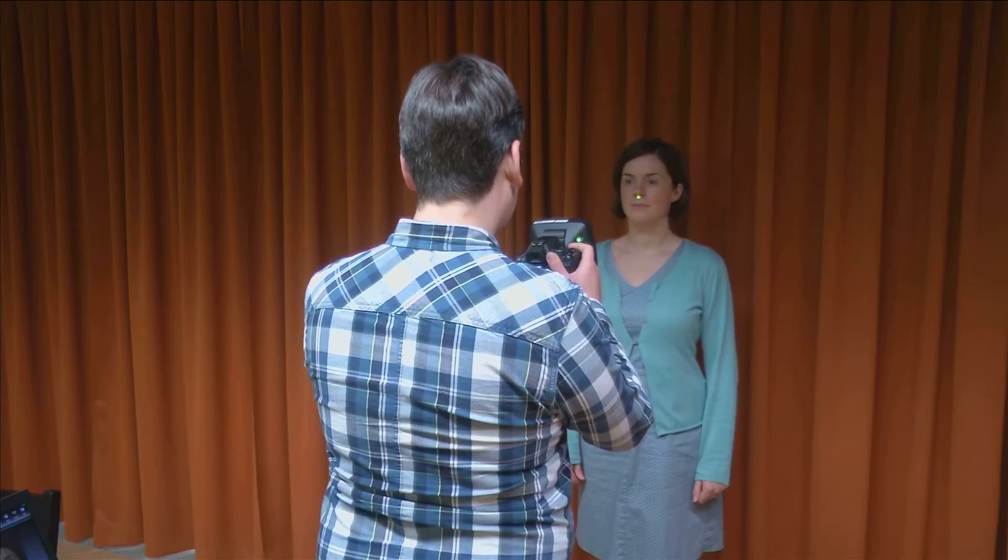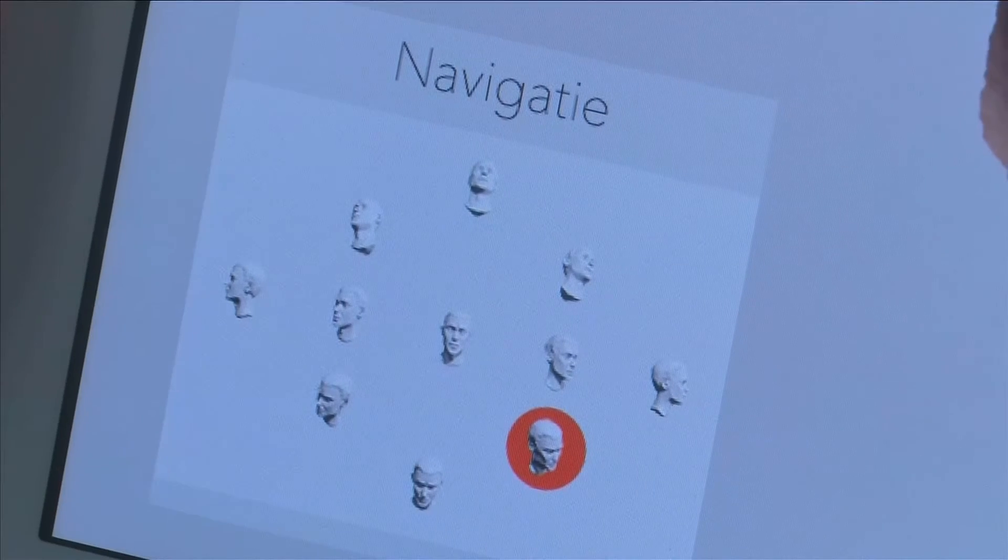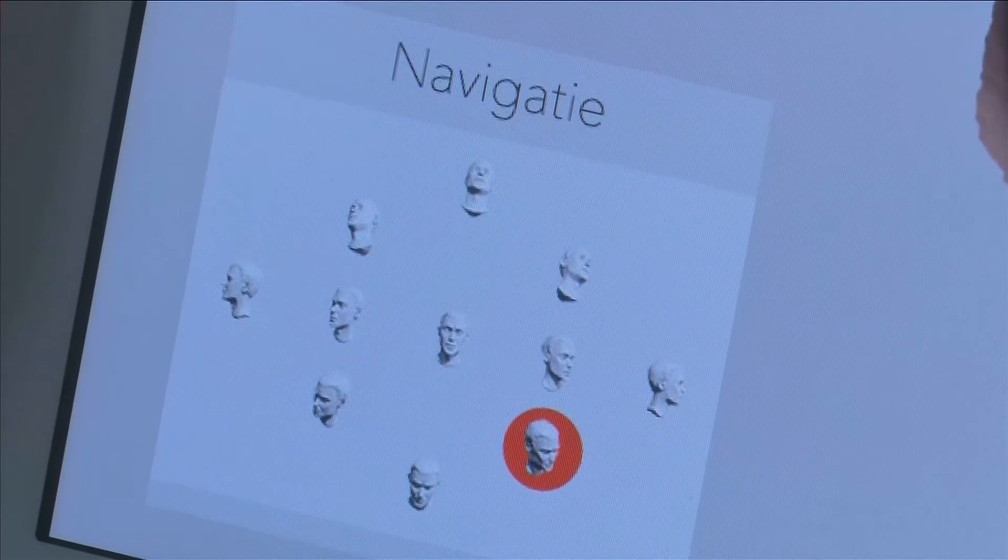First, a 3D model is built using off-the-shelf components. Once imported into their software, it creates the most appropriate-looking nose, using hundreds of previously scanned faces as a baseline.